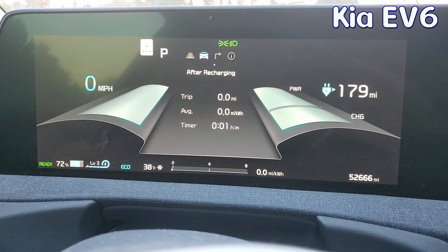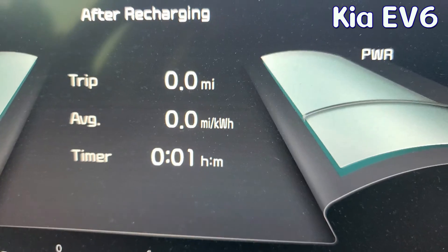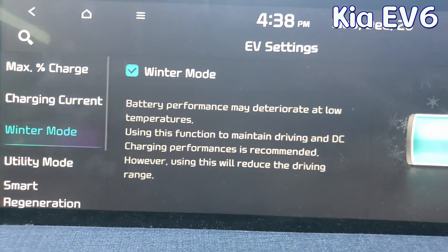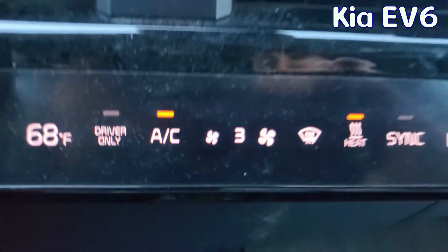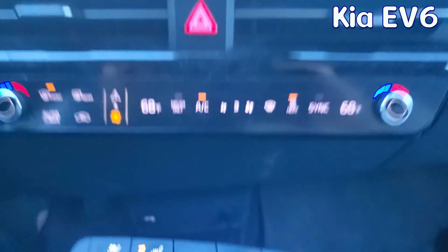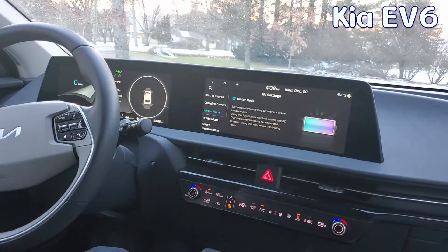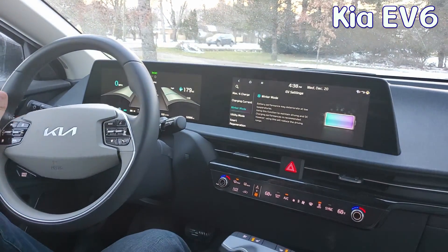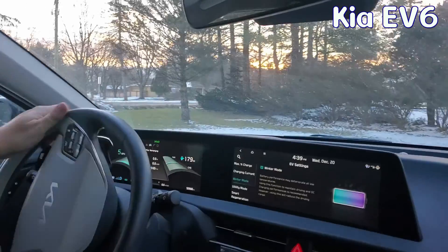This is what we are starting our Kia EV6 off with — 179 miles, 72% charge — and this is our trip meter. There's also winter mode and we did just reset it. Here are our climate settings: fan speed at 3, 68 degrees Fahrenheit, and heated seats on. We're doing this with every single car so it will be as fair as possible. We are also turning on full i-Pedal mode, which is the same thing as one-pedal driving in the Tesla or Bolt. Let's get on our winter route.